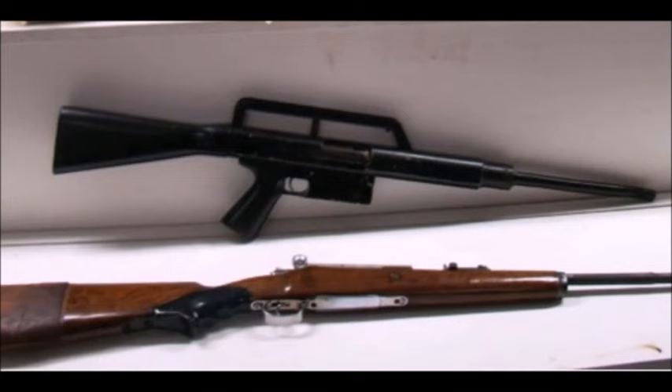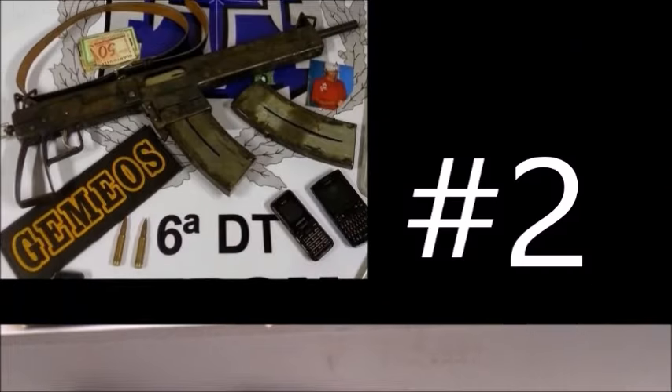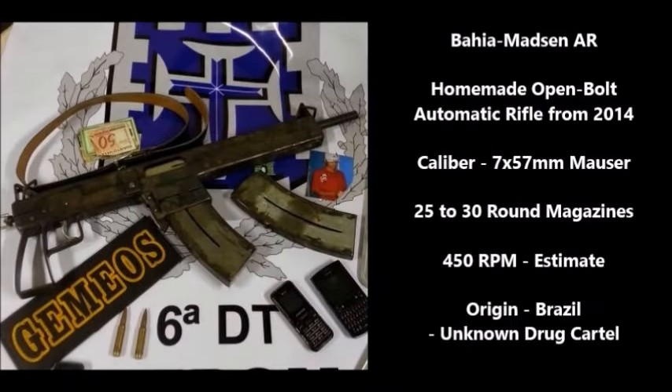I can see the 7.62x51mm NATO being the cartridge used in this Rio de Janeiro AR-1. I thought this one was cool because, according to the police that captured it, it actually works. This is not the only AR-10 copy — there are a bunch of various gangs, cartels, and even terrorist groups that have produced homemade AR-10/AR-15 rip-off rifles. I thought this was one of the cooler rifles, though not cooler than the next gun, which is my favorite of the weapons on this list.